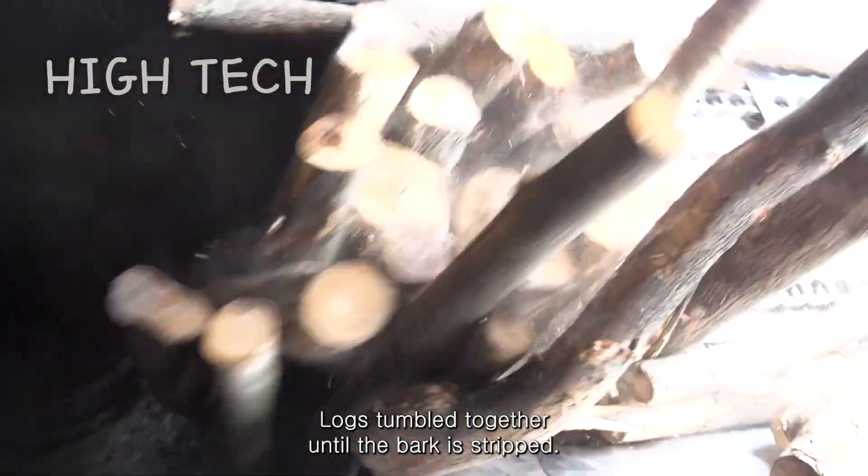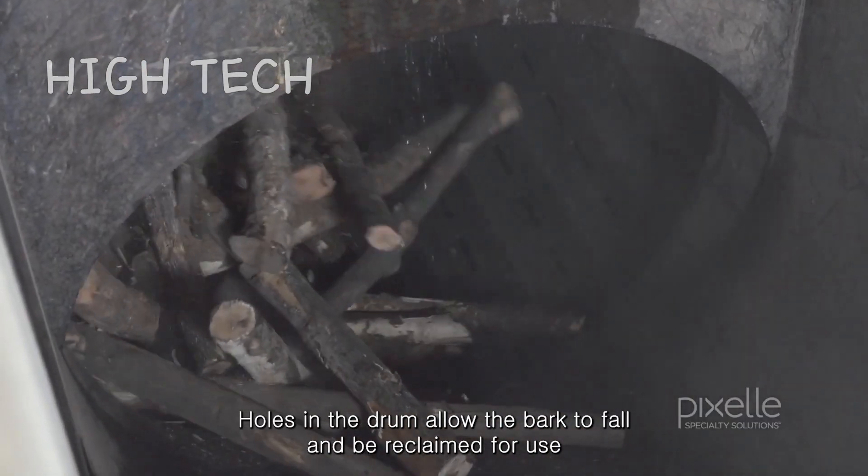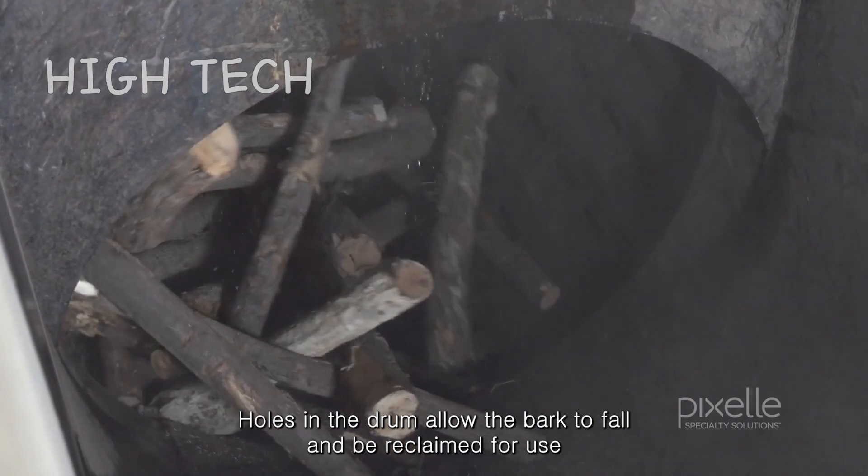Logs tumble together until the bark is stripped. Holes in the drum allow the bark to fall and be reclaimed for use.